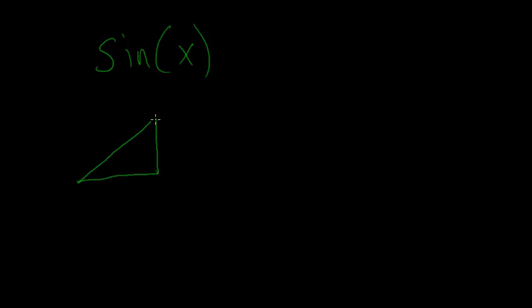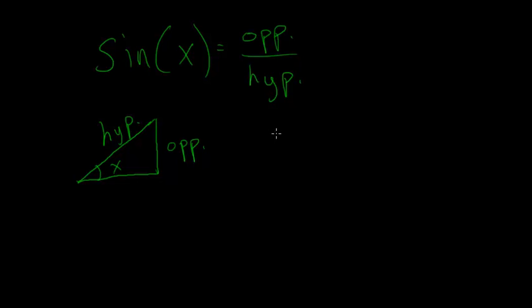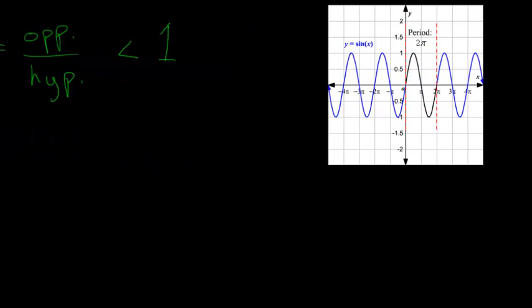If we had a triangle where this angle is x, and we could make this angle bigger or smaller, we're essentially looking at the ratio of the opposite side of the triangle compared to its hypotenuse — the opposite being opposite the angle, and the long side always being the hypotenuse. As x increases, this ratio can increase or decrease. One thing you might notice is that it's always less than 1 and always bigger than negative 1. Here I have a graph of the sine function — you can see right away that it's periodic. It goes up and down forever, oscillating between 1 and negative 1.